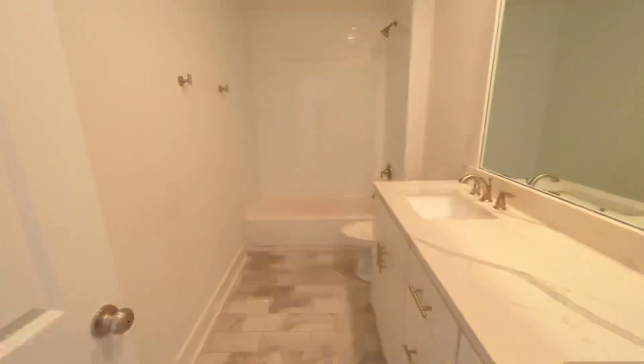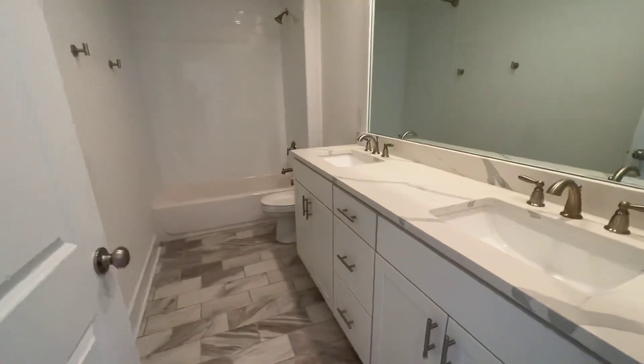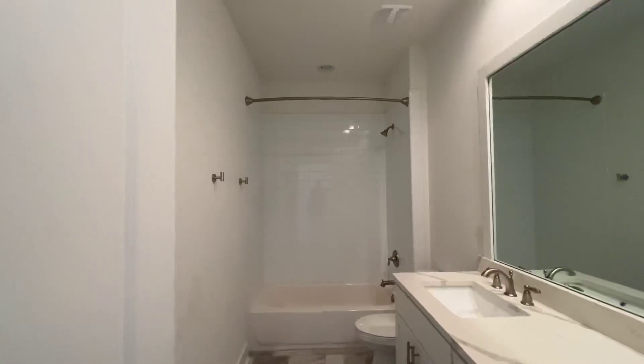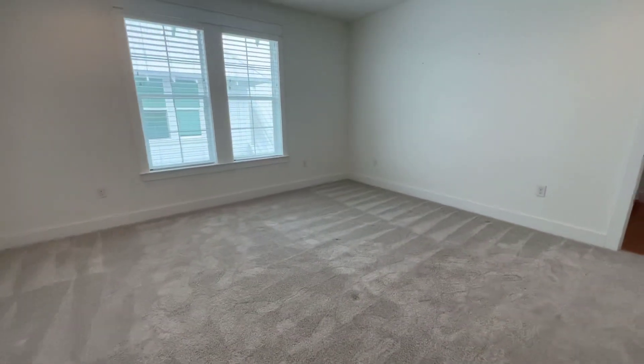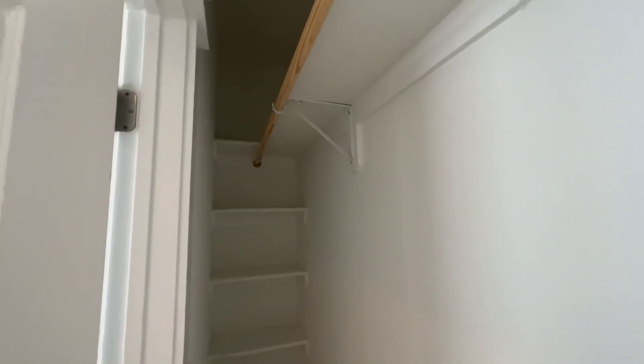You're going to have your shared bathroom here with a double vanity. And then you're going to have the other bedroom here — again a very nice size bedroom, with the same style closet running the length of the room, and storage shelves there.